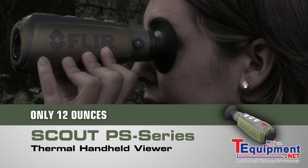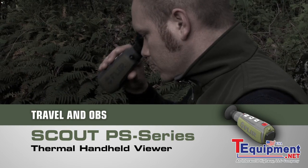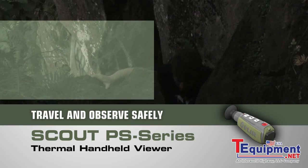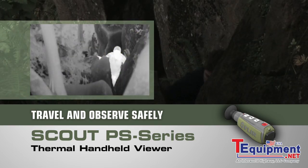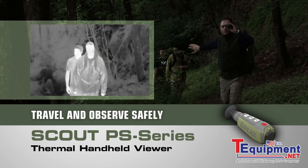See what you couldn't before, day or night, for hours on end without arm fatigue. Navigate rough terrain dusk to dawn, even on a cloudy moonless night, so you can get back to camp safely, or scope out that perfect spot.